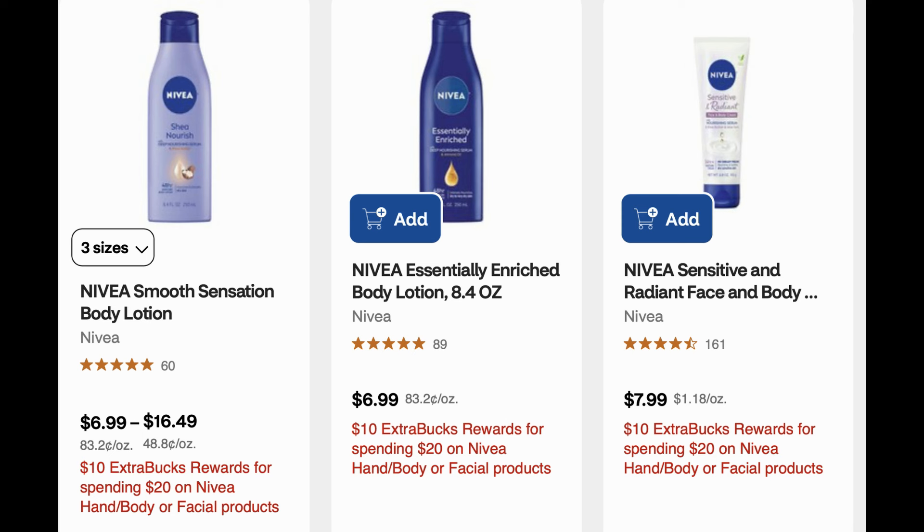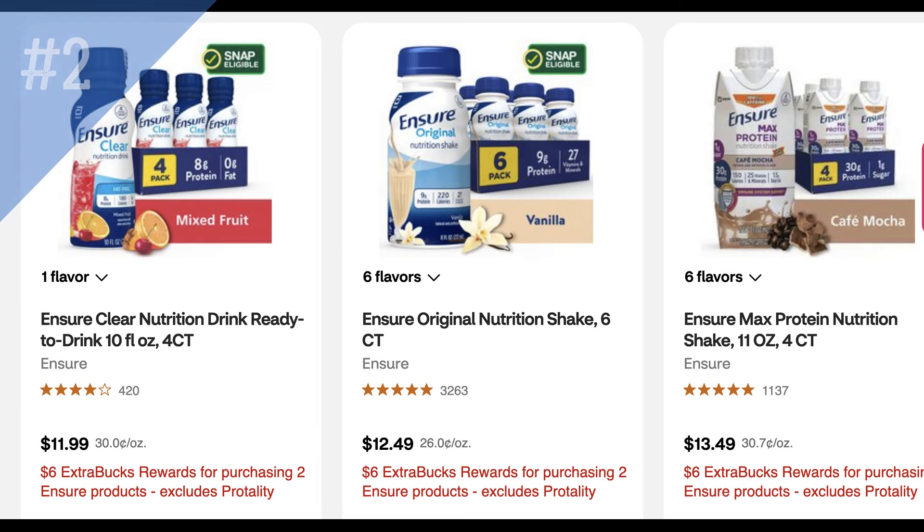If your store doesn't follow the 98% rule or you don't feel comfortable testing that deal, that's okay — there are other lotions included, like the 8.4 oz that retail for $6.99 to $7.29. Those also qualify for the Ibotta rebates, but always scan to confirm in store.